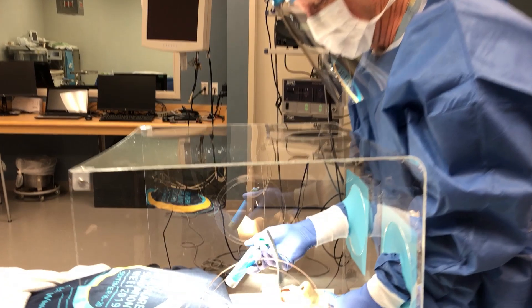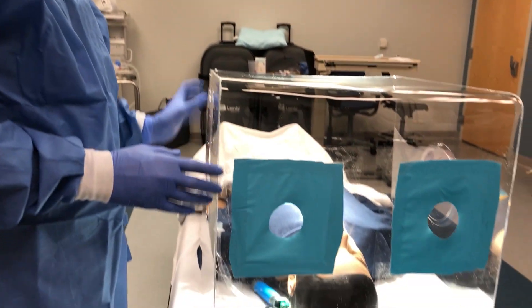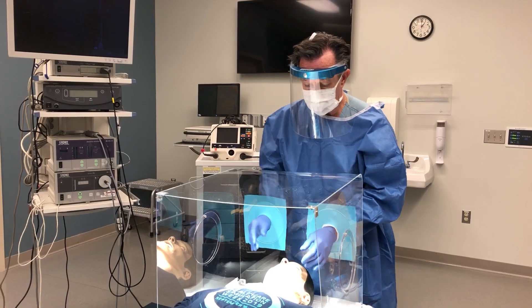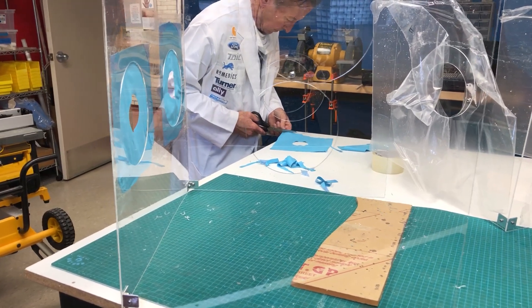The box encloses the patient's head. It allows us to do exactly what we need to do during this procedure of placing an airway into the patient, and it keeps our caregiver safe. You put your equipment in here and you quickly isolate that off. Grommets seal off the hands, and the plexiglass makes it easy for doctors to see what they're doing — a simple idea, but one that is potentially life-saving.